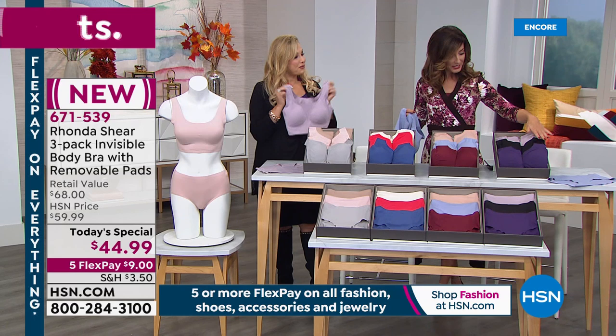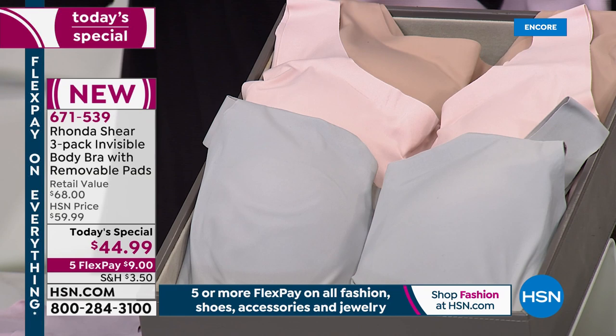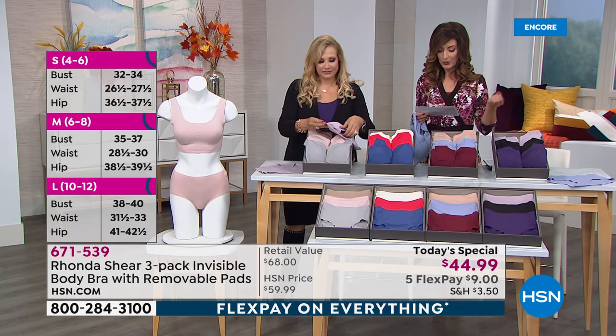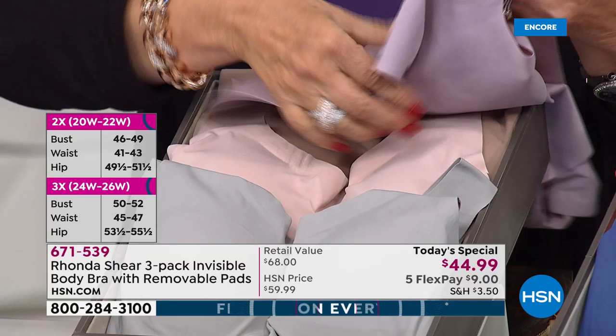Our most popular so far is the plum multi. Let me walk you through sizing quickly. If you're a size 4-6, order a small. Size 6-8 is a medium. Size 10-12 is a large. Size 14-16 is extra large. Size 16-18 is a 1X. Size 20-22 is a 2X. Size 24-26 is a 3X. Bust measurements will also pop up on screen for a double check.